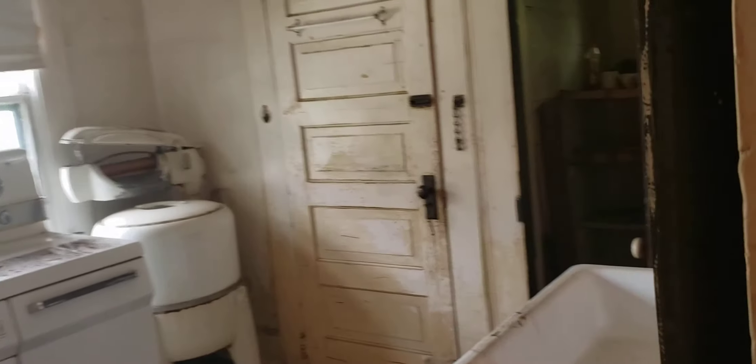That kitchen would need to be totally done over. It does have the space to have nice high cabinets installed, the stove, the counter space, all that kind of stuff.